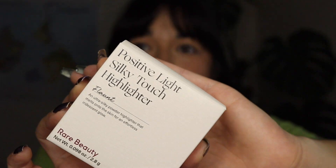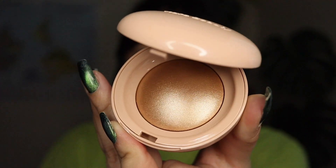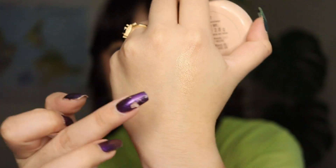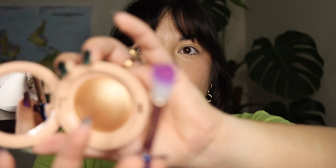So it's the Positive Light Silk Touch Highlighter. I got it in the shade Flaunt, which is more of a goldy shade. Let's do a little swatch — that's what it looks like on my hand. Pretty shimmery! We have our brush and now let's put on some highlighter — it looks like a little goes a long way.